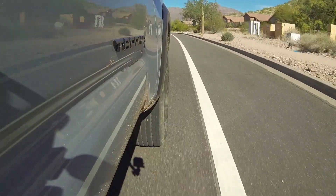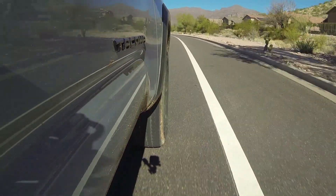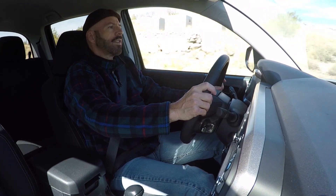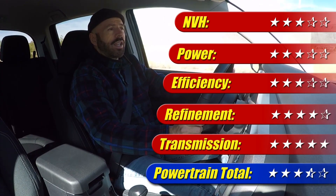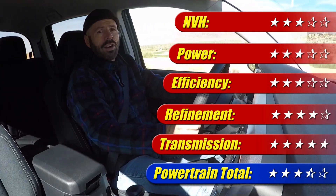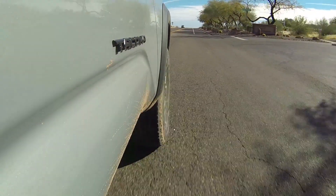That's lower than the city rating from the EPA — it's thirsty, and that's because this engine has to work hard to get this truck going down the road. When you do make it work hard, you hear it — it's a noisy motor. While it is a welcome change from the old four-liter back in 2016, it still isn't quite up to snuff compared to what a lot of competitors offer. This powertrain gets three and a half out of five stars.